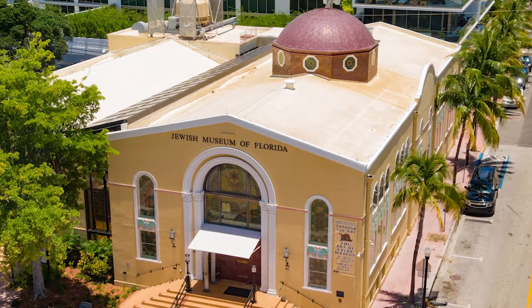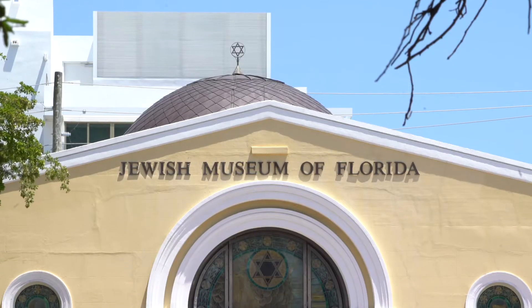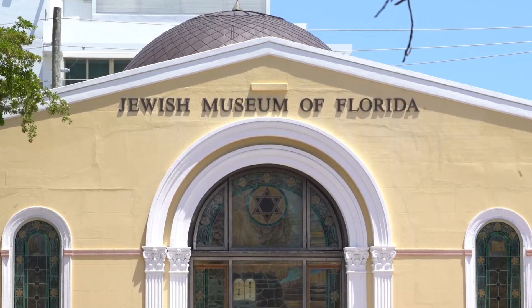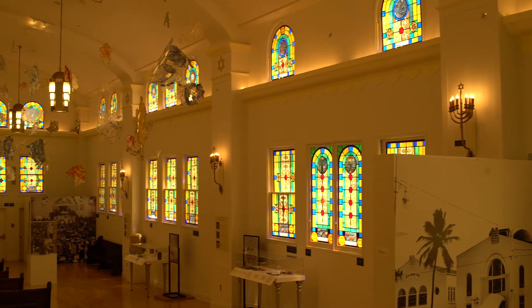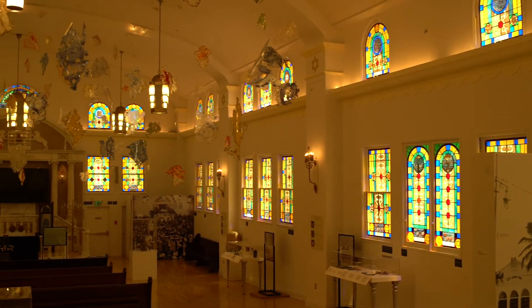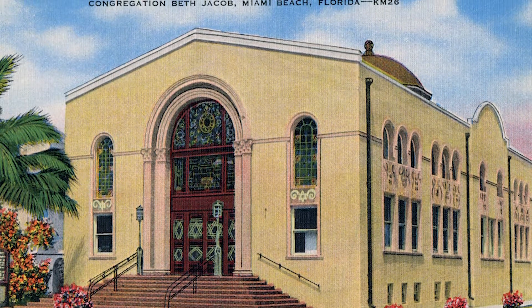The Jewish Museum of Florida FIU is unique in that it's the only place that collects, documents, preserves, and interprets Florida Jewish history. The museum is housed in two interconnected historic buildings that once served as the first Orthodox synagogue in Miami Beach, Congregation Beth Jacob.